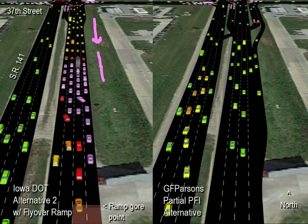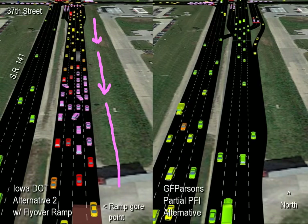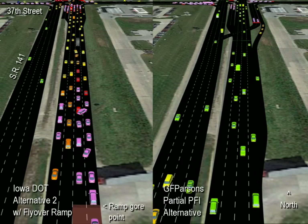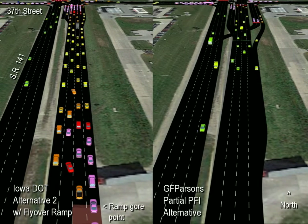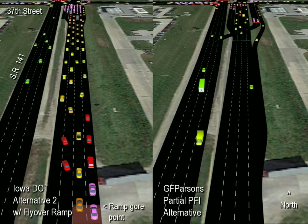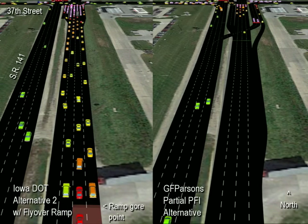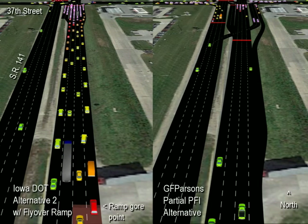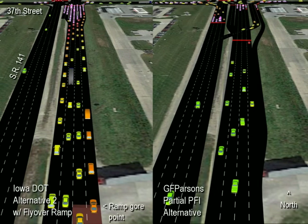The 141 driver hoping to turn right will have to contend with the same challenge on the right side. Note the rolling queue of purple colored vehicles that over time moves from the stop bar to pass the ramp gore. These vehicles are moving at a crawl or have stopped, which the approaching driver intending to turn at the intersection might not see when looking behind for a gap to change lanes. This segment of 141 with the flyover ramp, to me, suggests a high crash rate with severe rear-end crashes. I believe the DOT might not at this time appreciate the safety risk, and maybe this video will bring awareness to a potential problem area with their alternative, regardless of their opinion on using the PFI here.